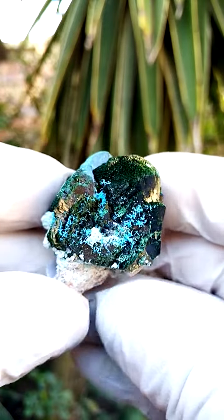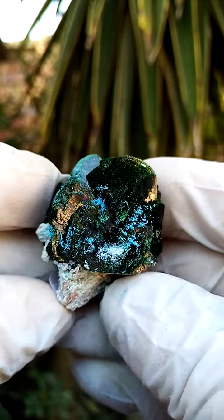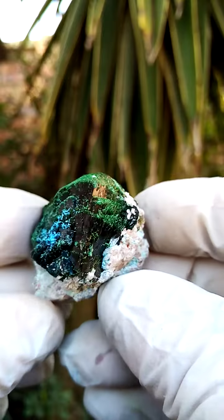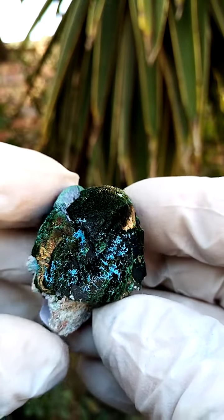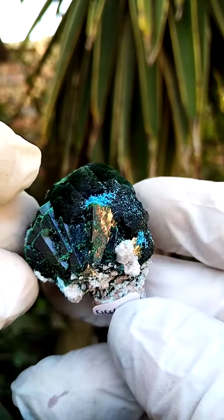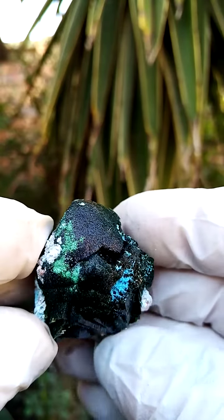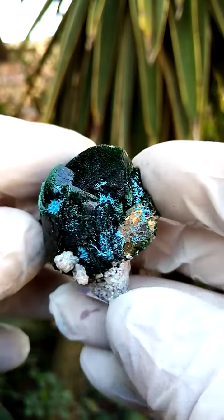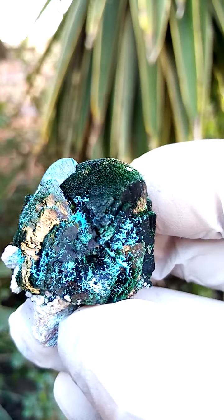Absolutely magnificent formation of the primary malachite. These big chubby malachite crystals have heads with a lovely satiny effect all around, perched on a bit of matrix — maybe some calcite across the top. Absolutely perfect. There's a little bit of scratching over there, but hardly noticeable. From this angle, pretty perfect.